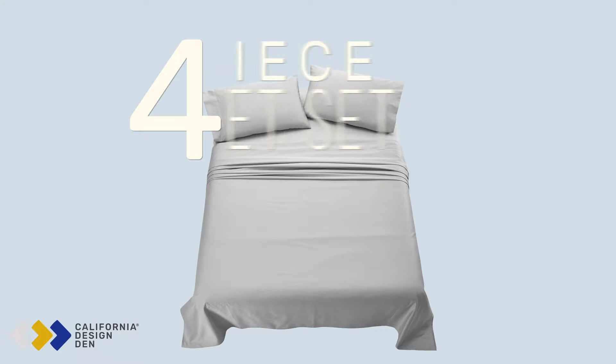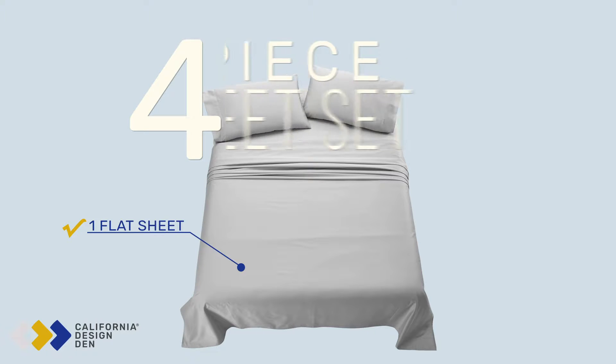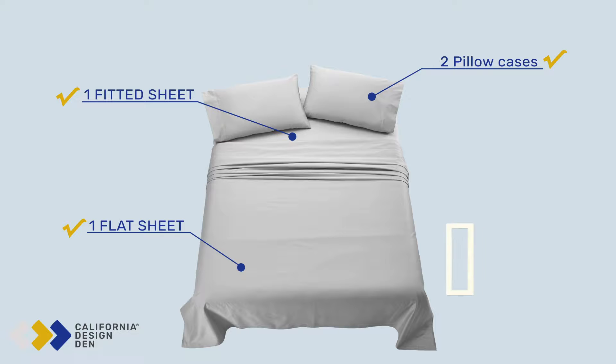What's in a set? The four-piece sheet set has one flat sheet, one fitted sheet, and two pillowcases.